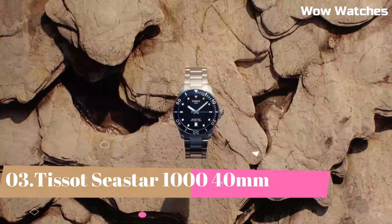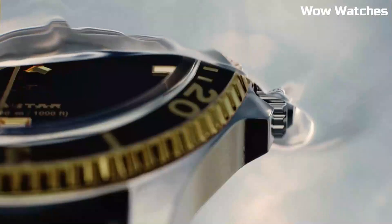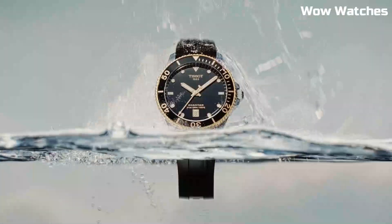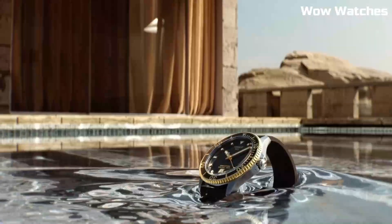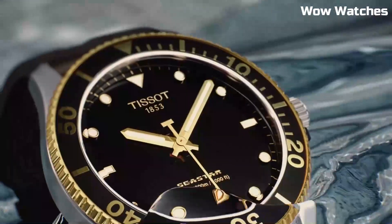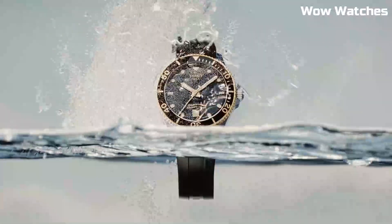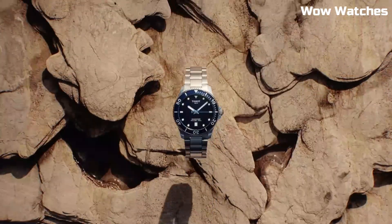Number 3: Tissot Sea Star 1000 40mm. It embodies aquatic prowess in a compact form. With a stainless steel case, it delivers durability and style for underwater exploration. The unidirectional rotating bezel and luminescent markers enhance its functionality. The black dial exudes modernity, and the date display adds practicality.